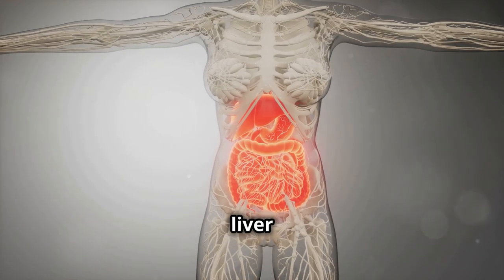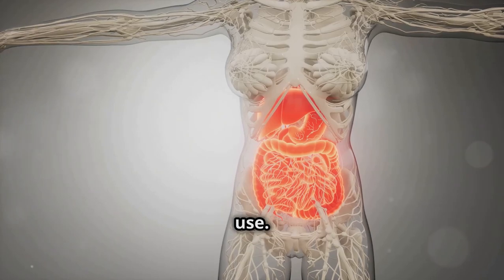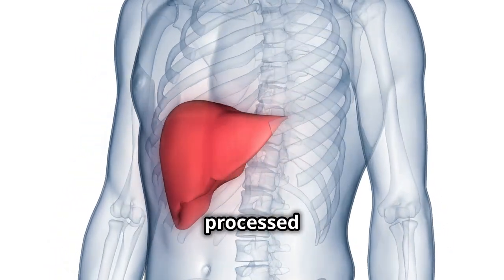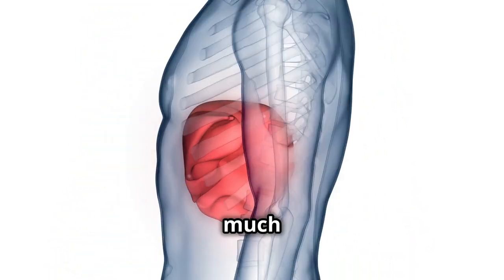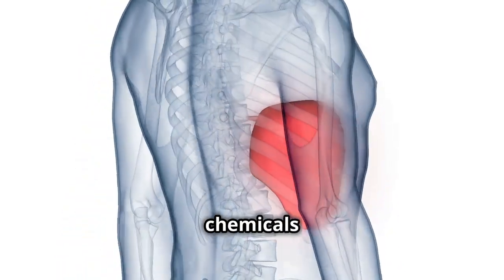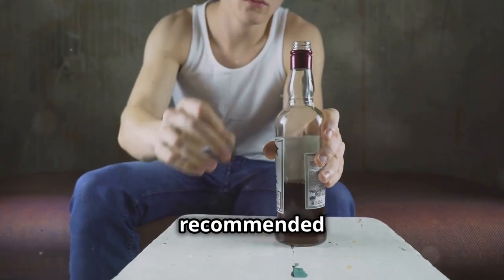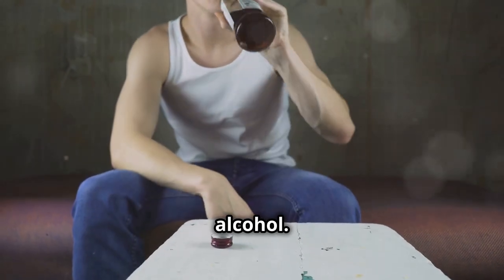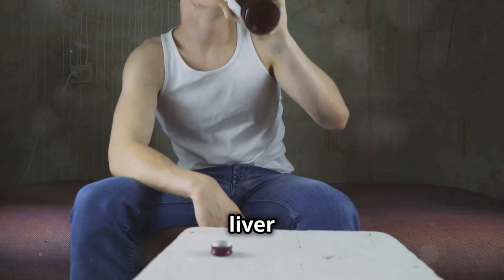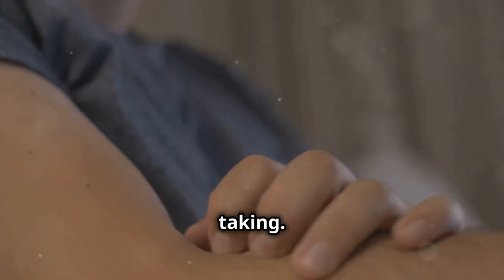First up, we've got liver damage. This is a serious concern that can arise from improper use. Acetaminophen is processed in the liver, and taking too much can cause serious liver injury. The liver is a vital organ that helps detoxify chemicals and metabolize drugs. This is especially true if you take more than the recommended dose or combine it with alcohol, which can increase the risk of liver damage. Always keep an eye on how much you're taking.